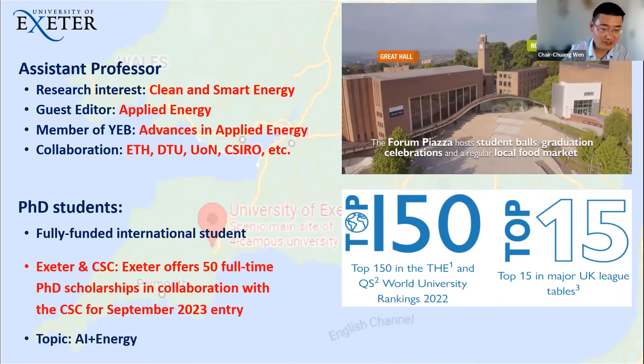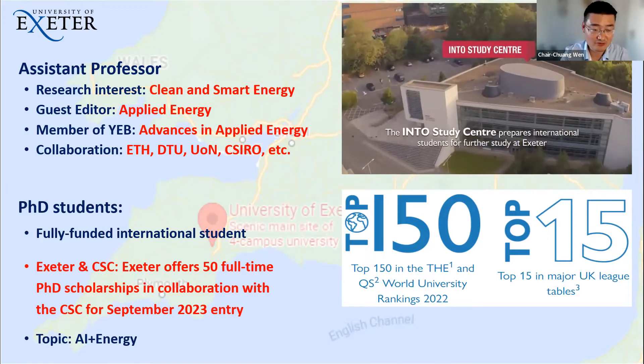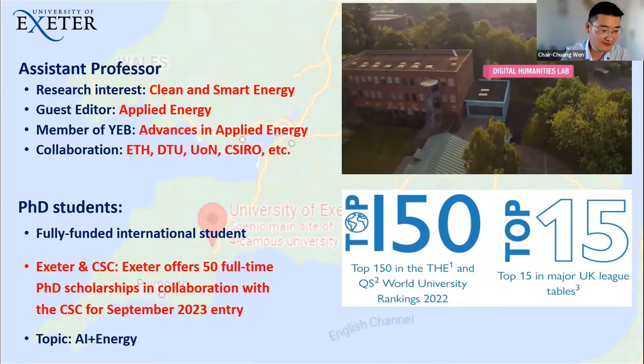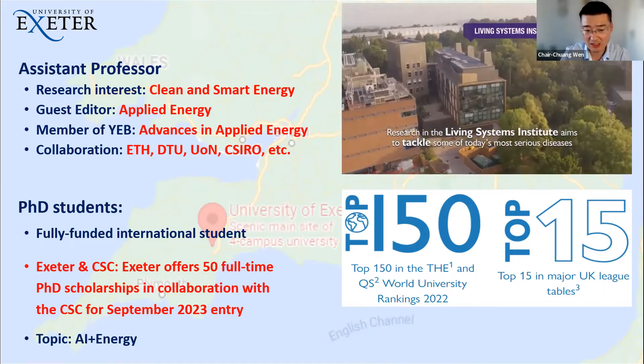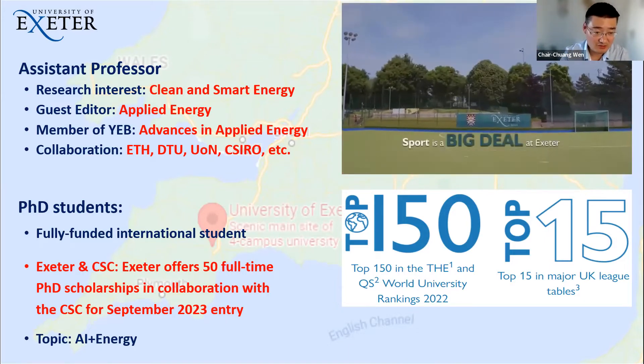Most importantly, we have a few funding opportunities for PhD students, including some opportunities for Chinese students funded by the CSC. Every year we have about 50 students receiving funding.